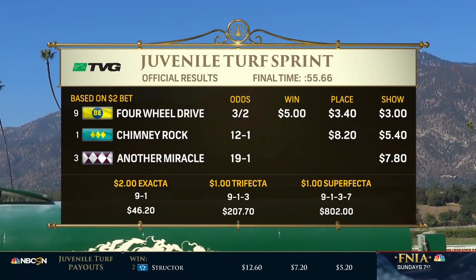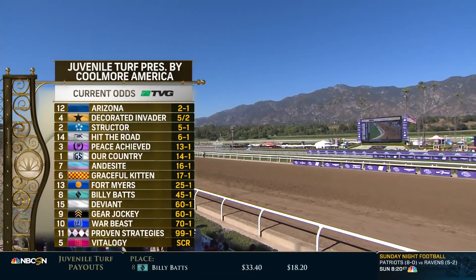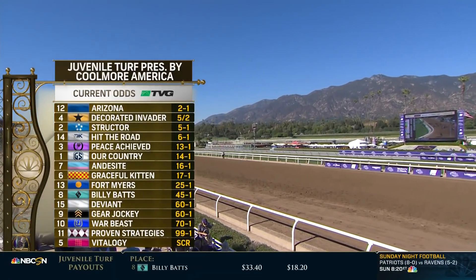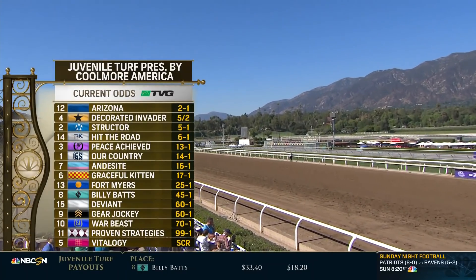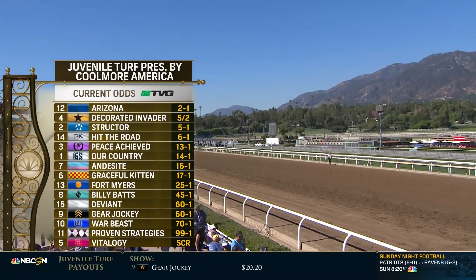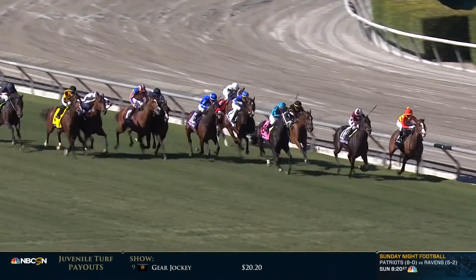We turn the page to the 13th running of the Breeders' Cup Juvenile Turf. Arizona, the best of the Europeans, trained by Aidan O'Brien. O'Brien looking for a fifth win in the Juvenile Turf. Larry Colmus with the call for the Breeders' Cup Juvenile Turf presented by Coolmore America. Into the final furlong.